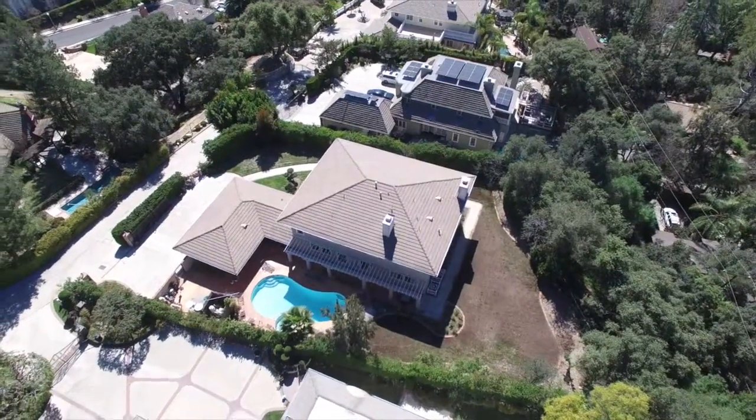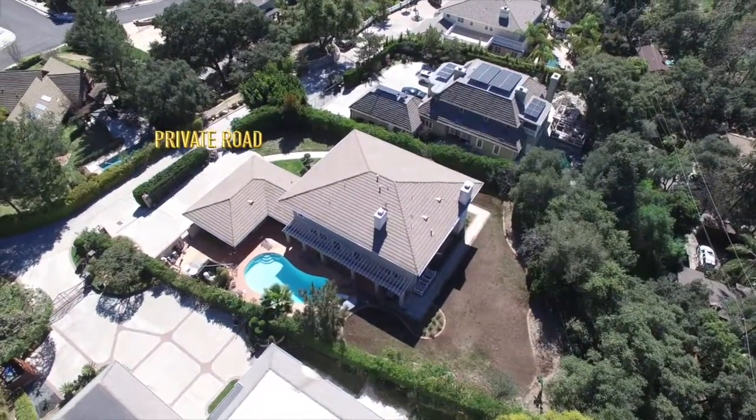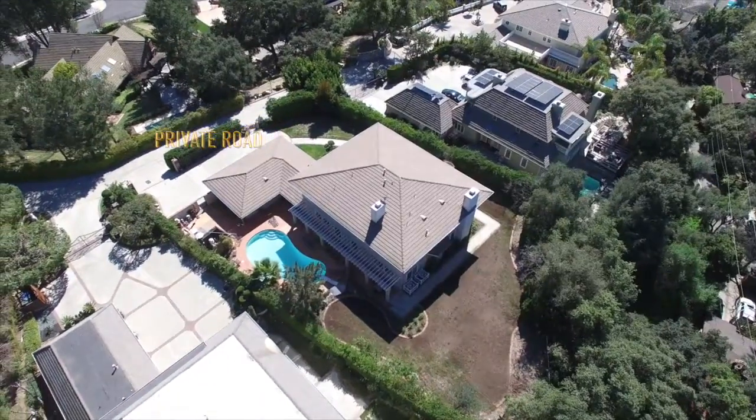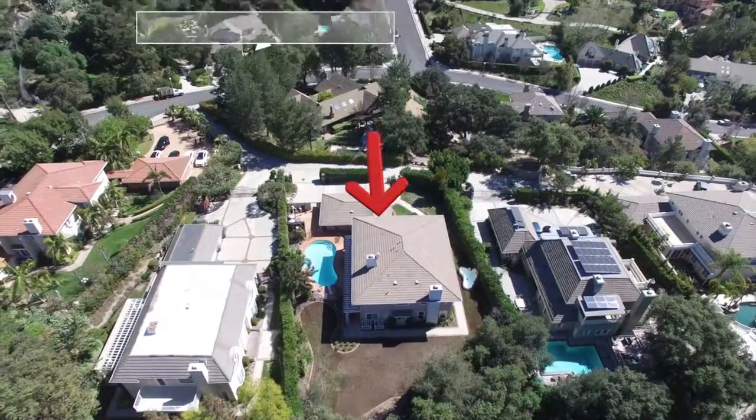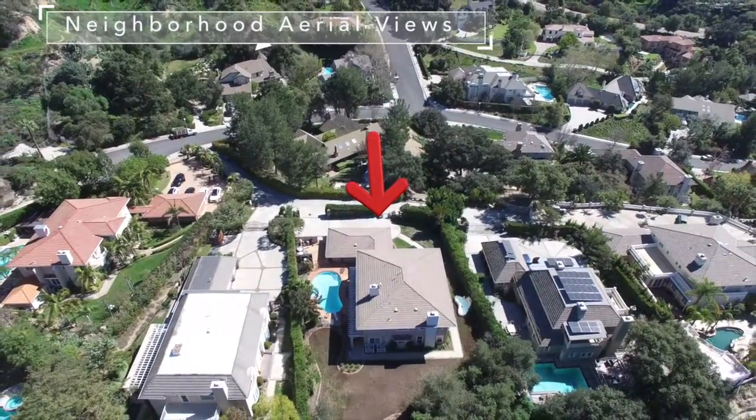It sits on a quiet cul-de-sac and enjoys a private road in the upscale millionaire villas of Pasadena. The home has secured iron gate entry and a three-car attached garage.